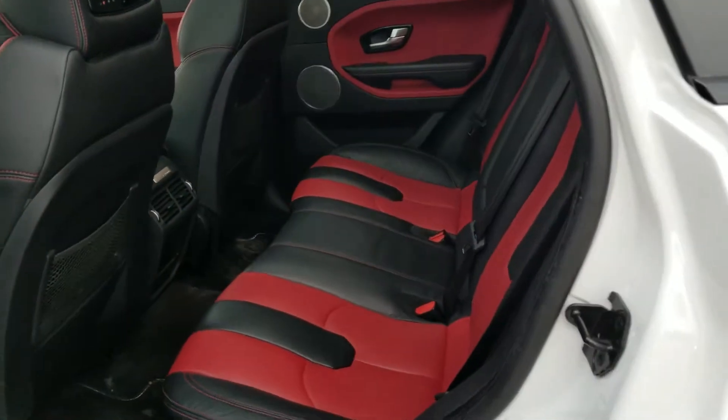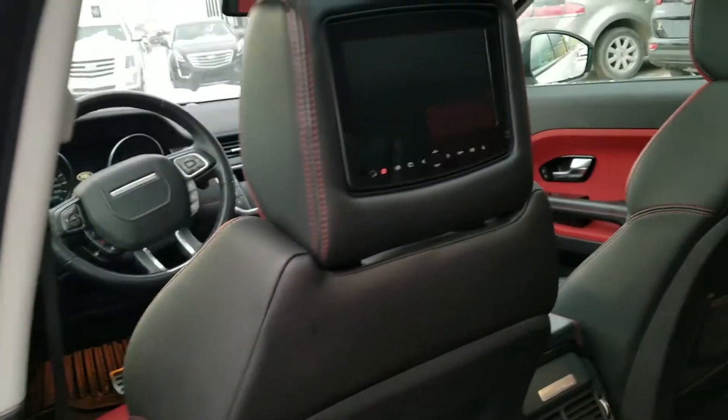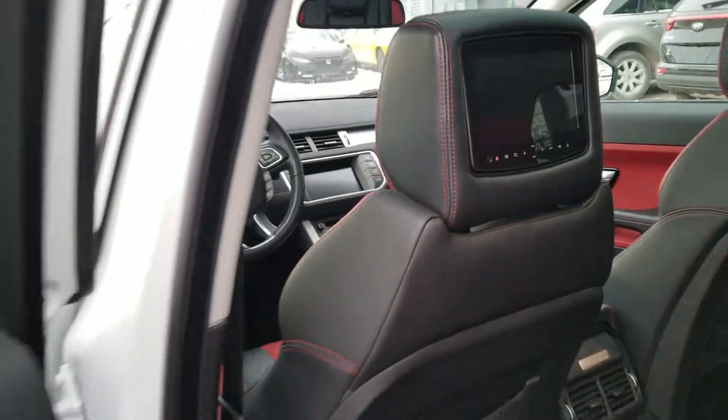Coming out to the back, you do have beautiful storage in the back and also a very nice feature: built-in headrest DVD players.